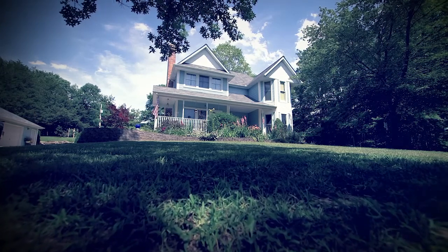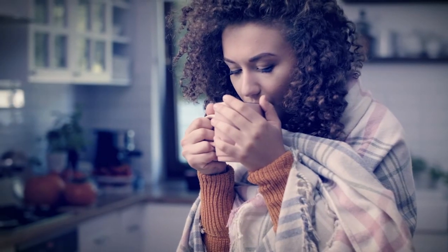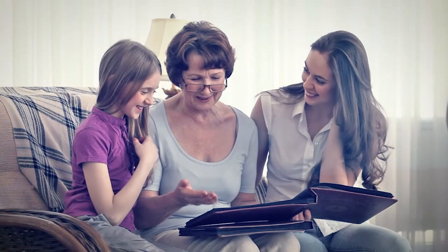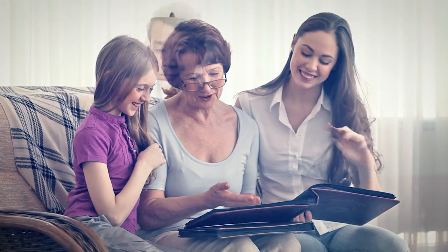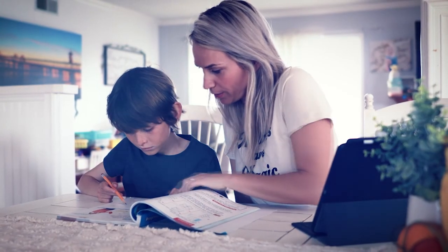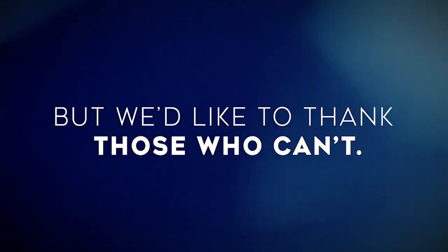Home. It's the place we feel the most safe. It's our warmth on cold days and our shelter from the storm. Right now, for a lot of us, it's an office, a conference room, a school. Some of us are spending a lot of time at home right now, but we'd like to thank those who can't.